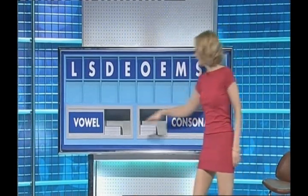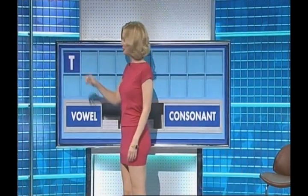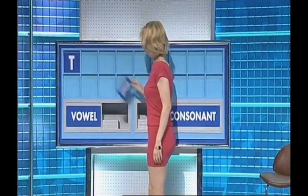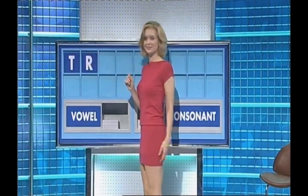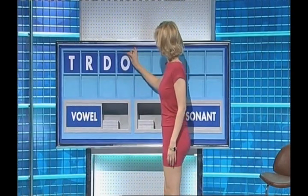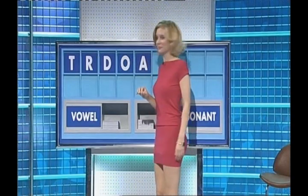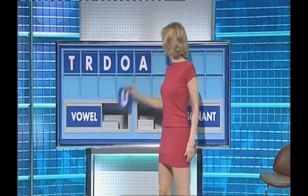And a vowel, please. And another. S. And another. T. And another. R. And another. D. And a vowel. O. And another. A. And another. U.